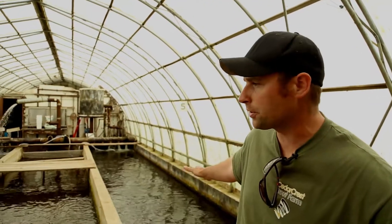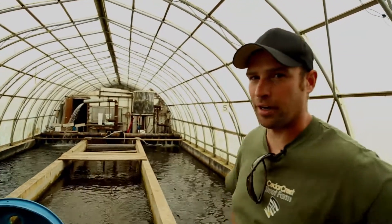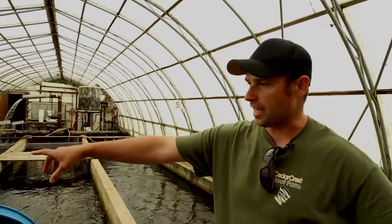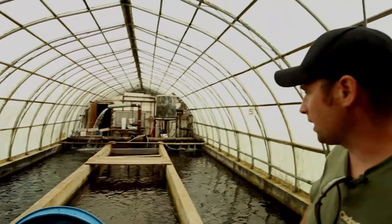Now we're in our breeders building — this is where we keep our brood stock and all our spawners. On the outside we have two raceways for our upcoming generations. These guys over here are two and a half years old and they will be spawned for the first time this winter.